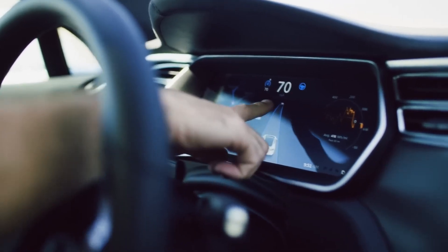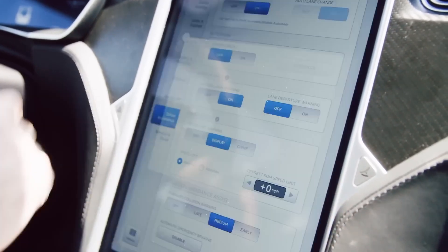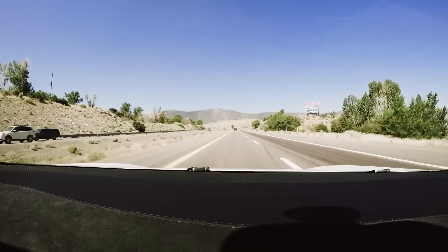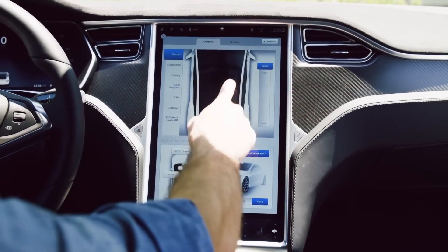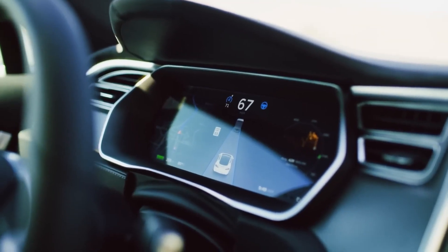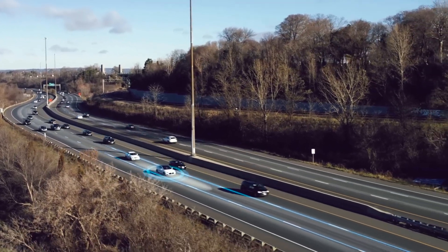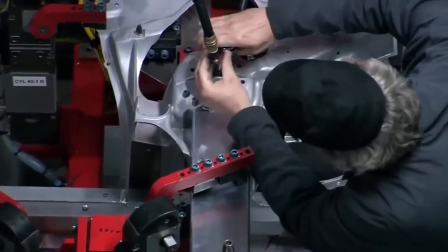Some customers said they had asked for the service line item to be deleted from their invoice, only to have the computer system add it back. A future over-the-air upgrade will allow owners to avoid the deactivation process altogether by updating their vehicles to operate without radar. But some drivers have reported being told that their car's radar systems haven't been activated in quite some time, leading some to question why Tesla would go to the trouble of turning them off.